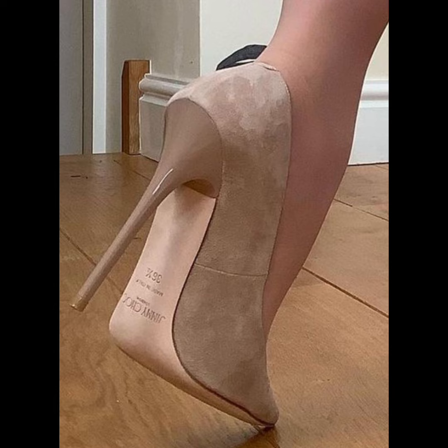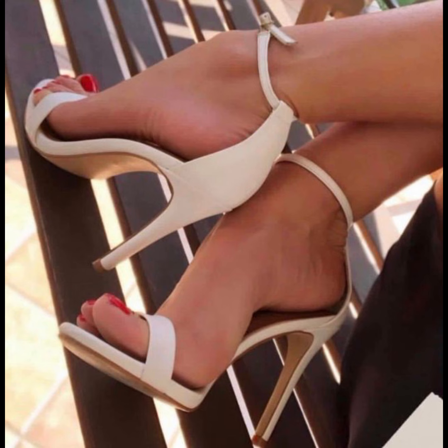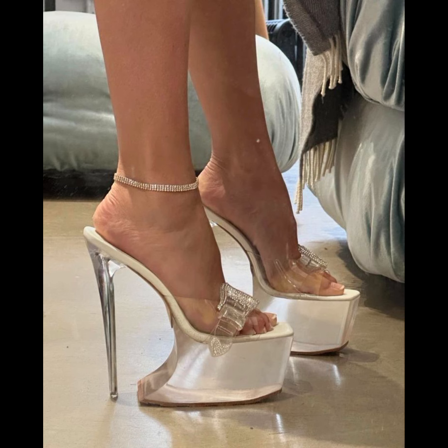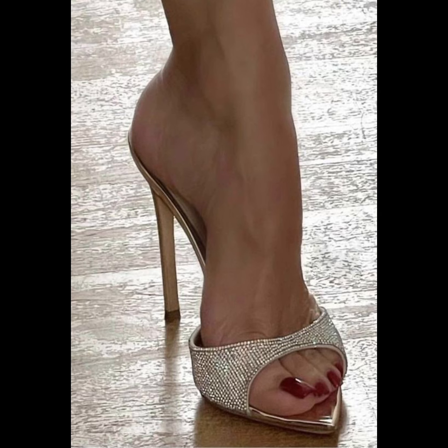Let's start with the different types of high heels. First up we have pumps, which are classic and versatile. They have a closed toe and low-cut front, making them perfect for both formal and casual wear. Then we have stilettos, known for their sky-high heels — a very beautiful and amazing collection.